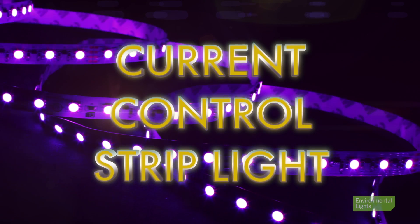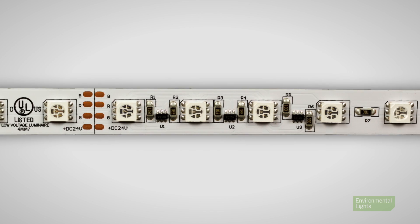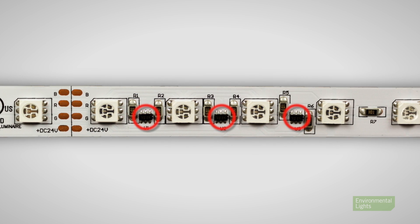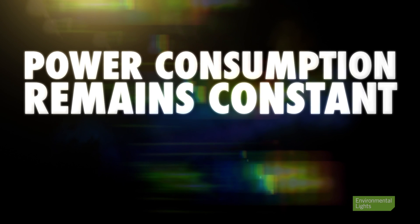Current control strip lights are an exception to this rule. They have integrated circuits on the strip to regulate current flow. Power consumption per foot will remain constant for these products across a range of voltages and lengths.